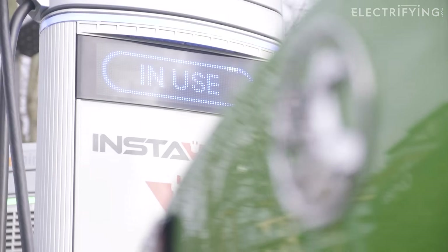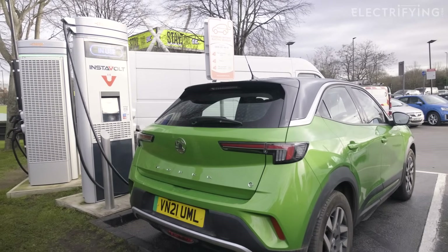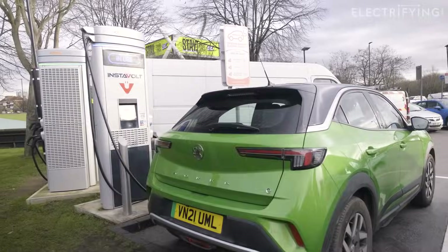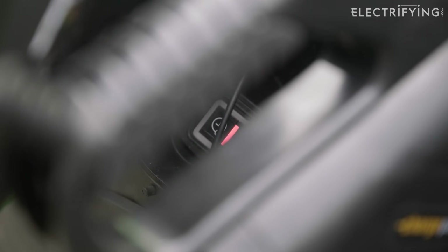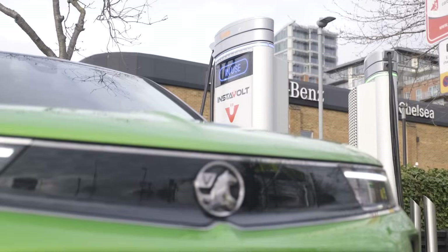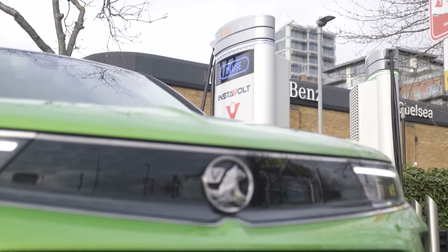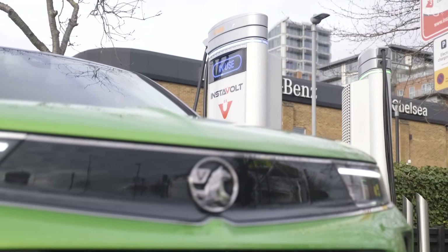Like all electric cars, the Mokka E slows its rate of charge when it gets to around 80 percent capacity — that's to protect the battery because rapid charging generates a lot of heat. In reality most drivers don't charge on empty and leave on full. The fastest and most efficient way to charge is to arrive with around 10 percent left in the battery and charge to 80 percent.